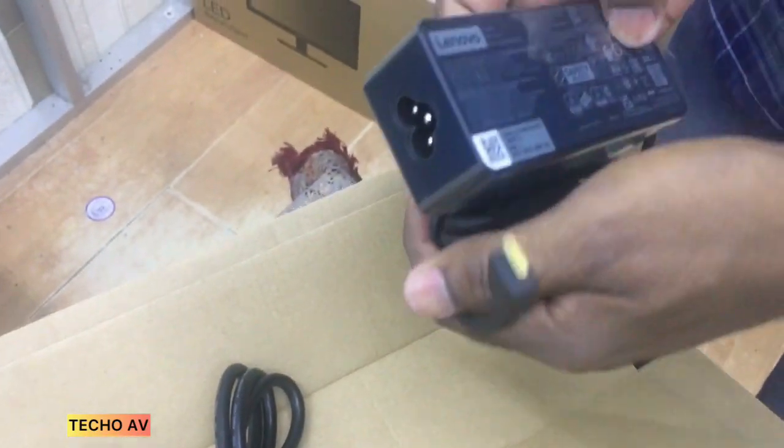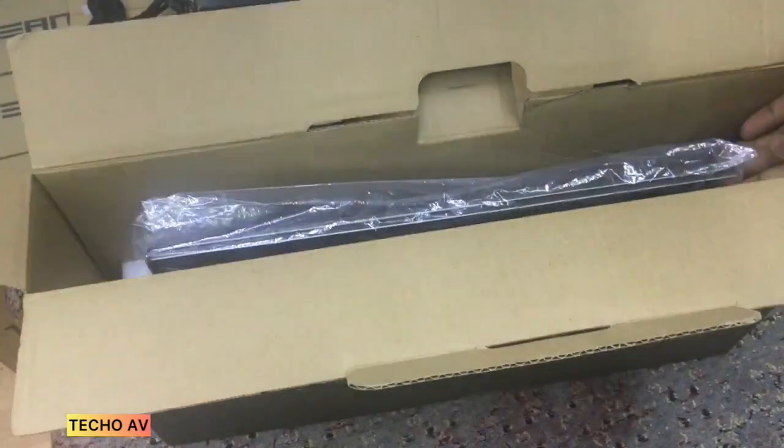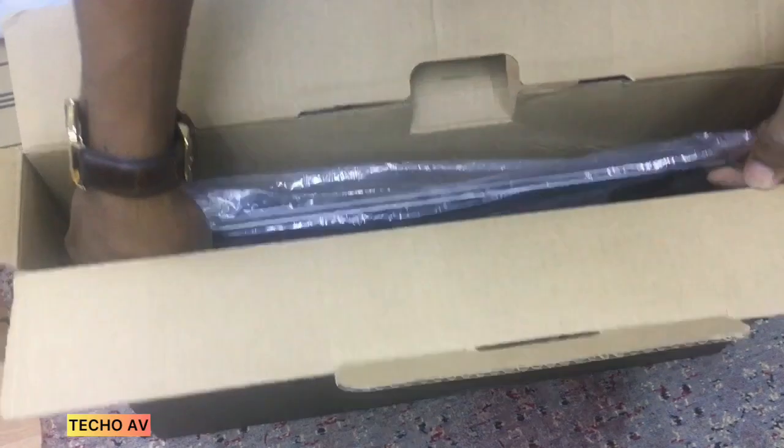Whether you're working from a home office or traveling, the ThinkBook 15 G2 ITL provides the power to efficiently complete projects and help to keep you connected with clients, co-workers, and friends.